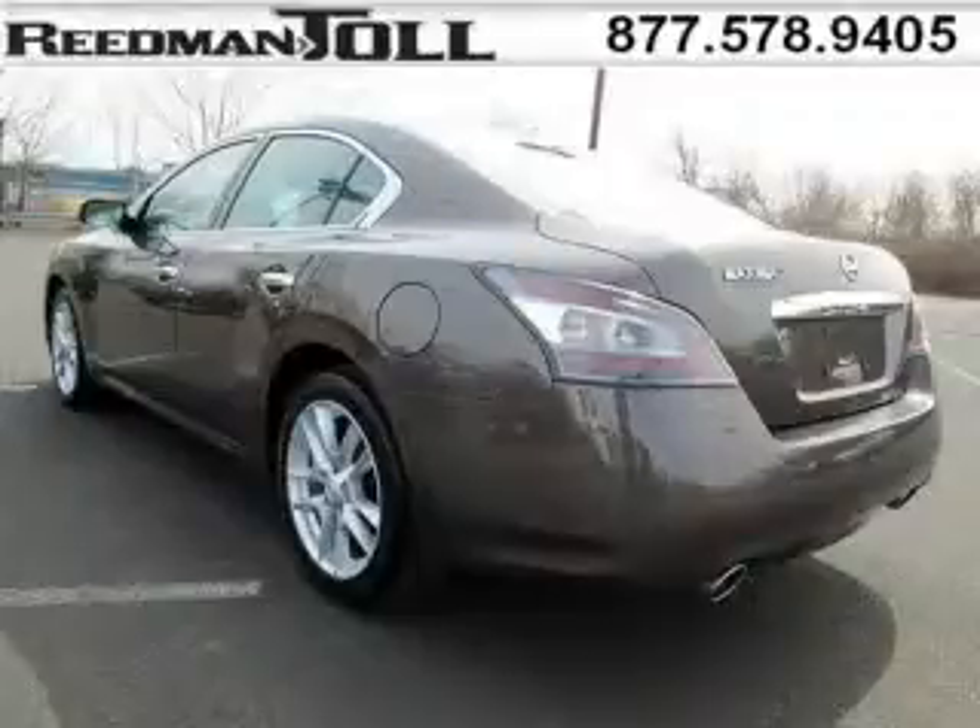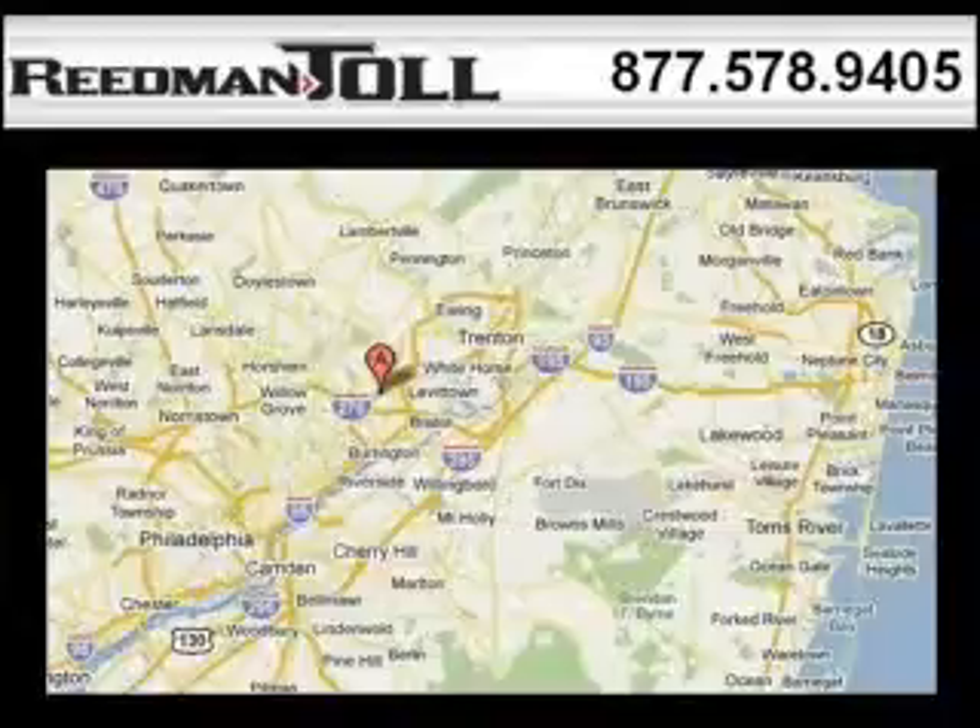Come in today and take a look for yourself. Reedman Toll is the dealership for you, conveniently located in Langhorne PA off of I-95.